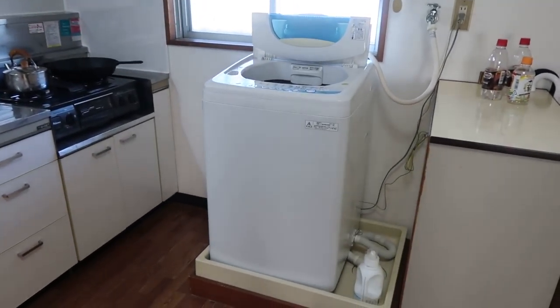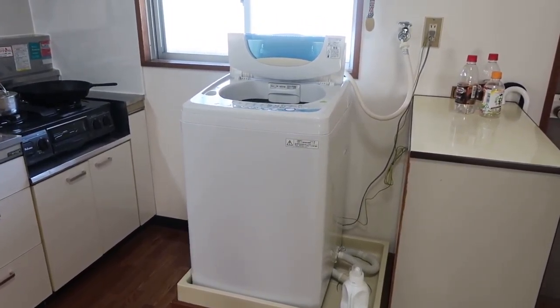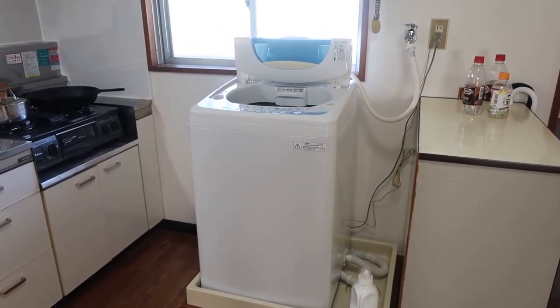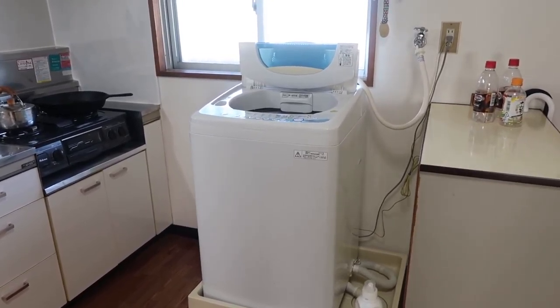This is the washer. It's only cold water, which is really sad. Some new places in Japan have hot water hookups to their washer as well, which I think is totally necessary and I hope someday to have one.